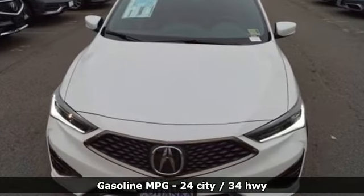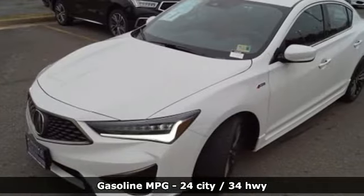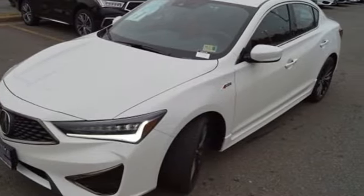It comes with all the amenities you need: streaming audio, dual zone climate control, power heated mirrors, power sliding and tilting sunroof, and auto shift manual transmission.